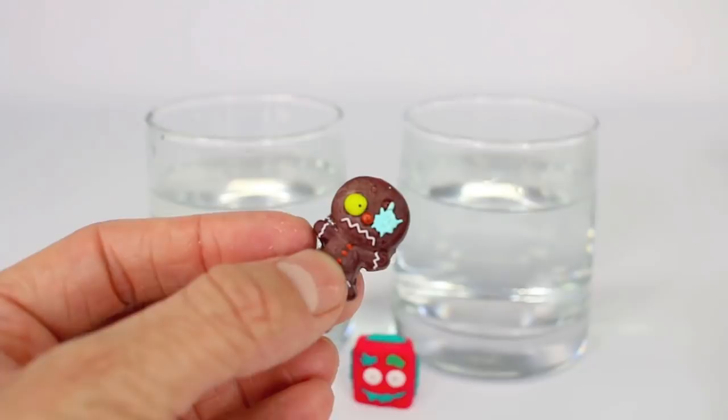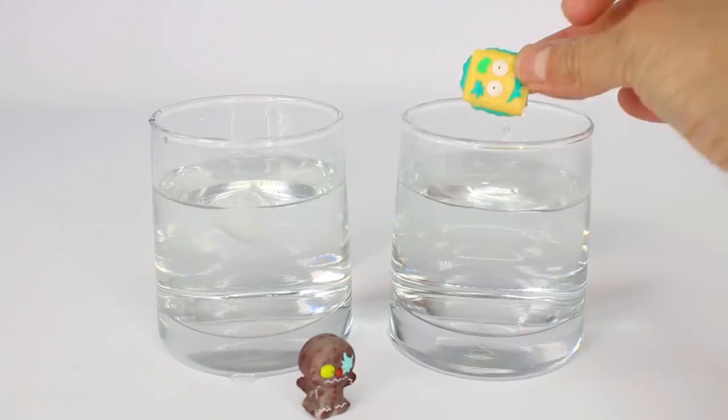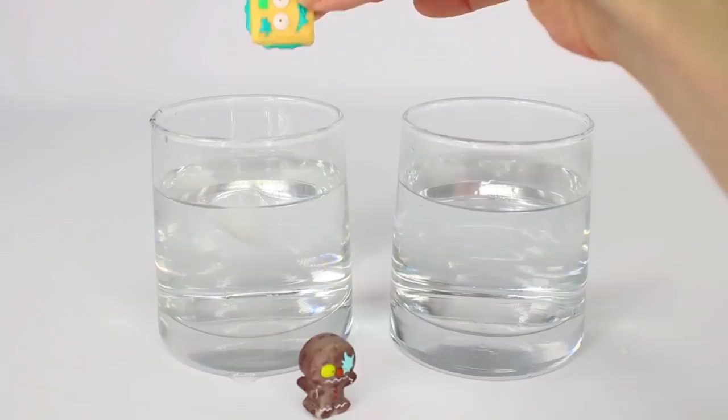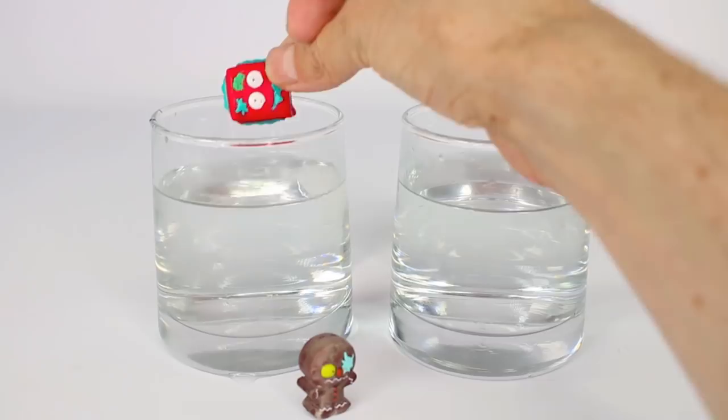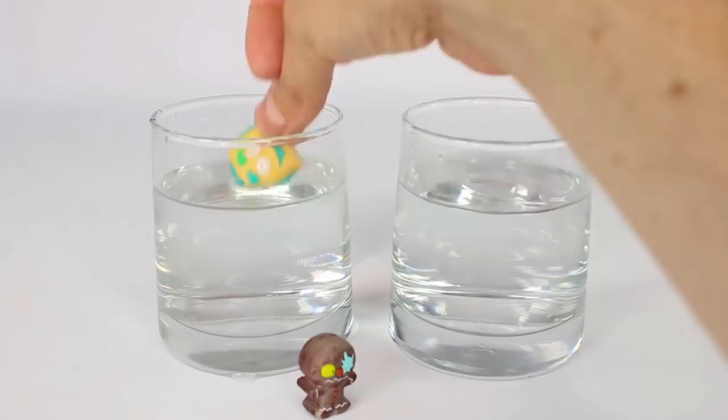Into the hot water Slop Tart goes. Slop Tart turned like a pale yellow color — let's go ahead and put it back into the cold water and bam, a different color! Now let's go ahead and turn off the lights — whoa, look at that you guys! They are glowing like crazy.